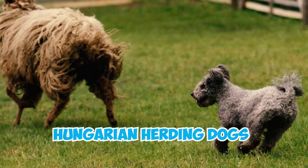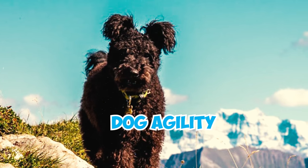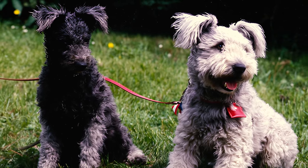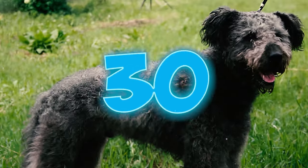Number 29: Originating as Hungarian herding dogs primarily working with sheep, Pumis now engage in diverse activities like dog agility, obedience, and even tasks involving detection and search and rescue. Their innate herding instincts also shine in non-competitive herding events, which showcases their natural abilities and trainability.